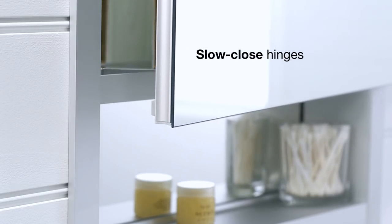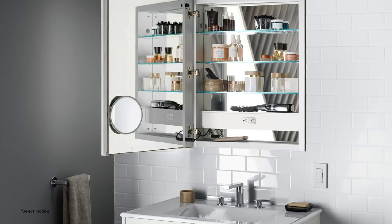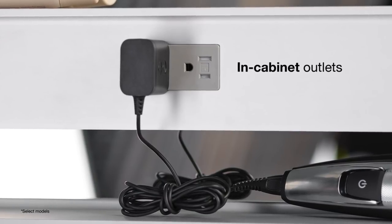Another nice feature on the enhanced cabinet is the slow-close door, which keeps the door from slamming. And they provide outlets within the medicine cabinet for added convenience when using an electric toothbrush, shaver, curling iron, or more.